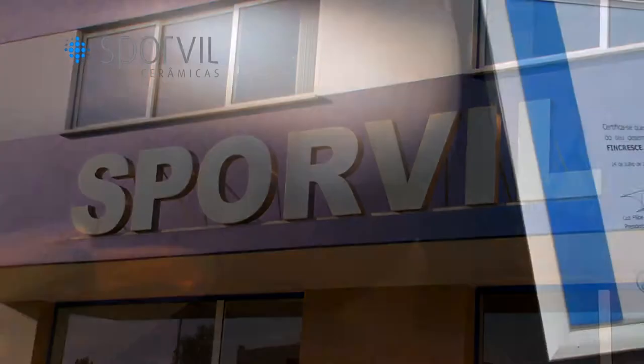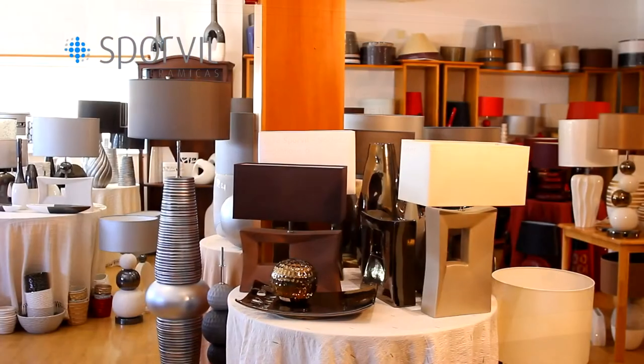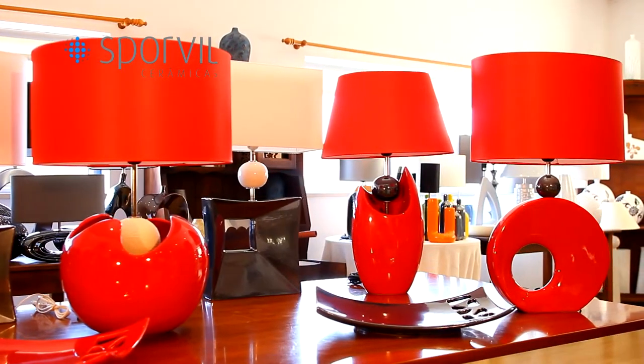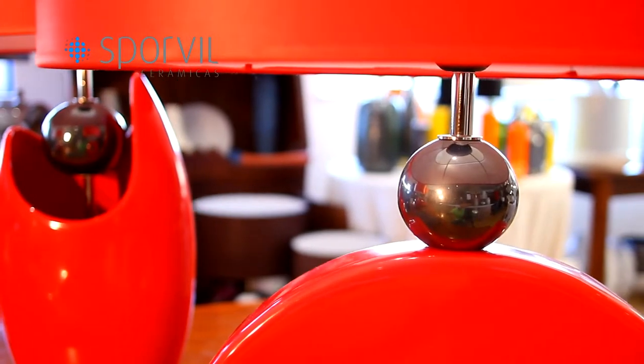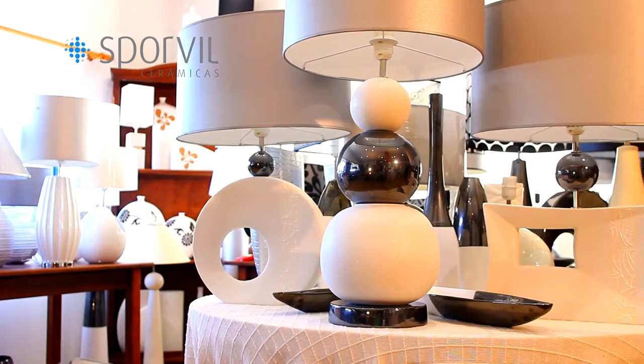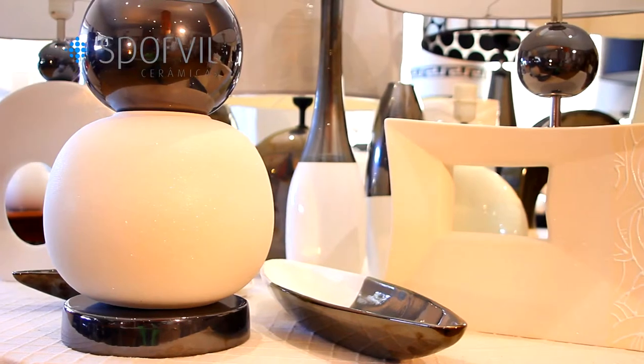Sporveel is a decorative ceramics factory whose production essentially specializes in vases and lamps. All of our collections are developed by us, with the participation of freelance designers that adapt projects according to our needs.